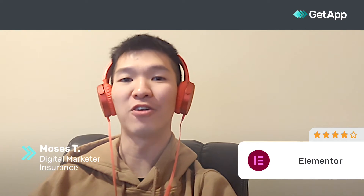Hi, my name is Moses. I'm a digital marketer for an insurance firm. I will give Elementor a rating of 4 out of 5.